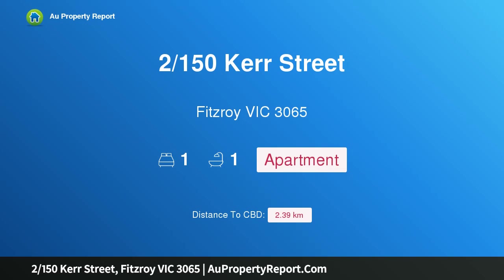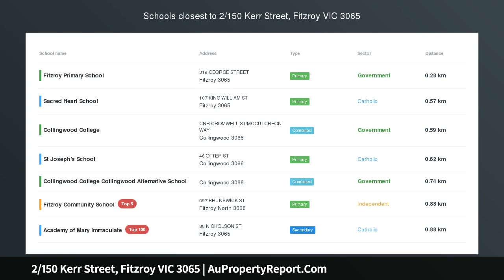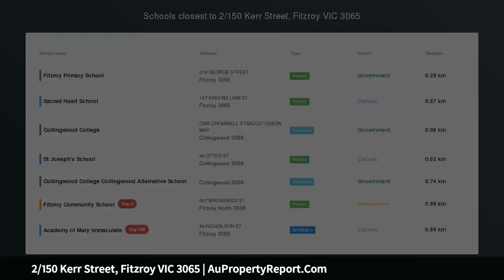Hi, I am glad to introduce property 2150th Thurr Street, Fitzroy Victoria 3065, Northern Ground Floor Delight.